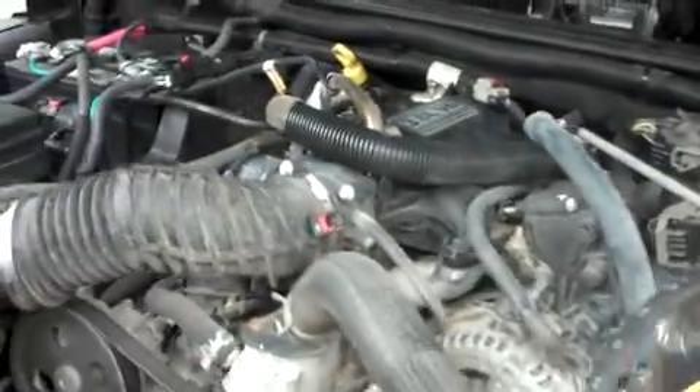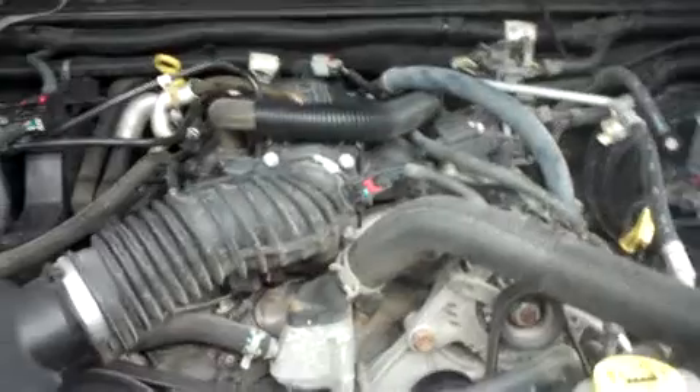For more pictures of this Jeep or the over 500 vehicles in our inventory, please visit our website at www.LensAuto.com.